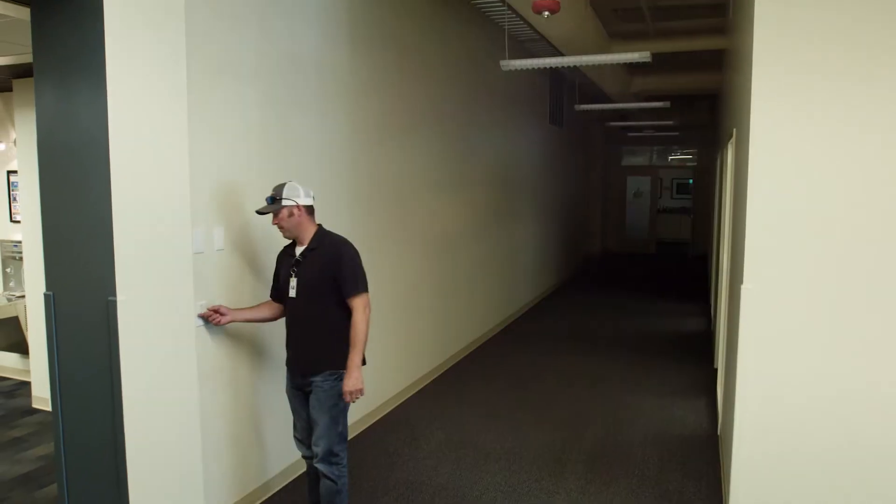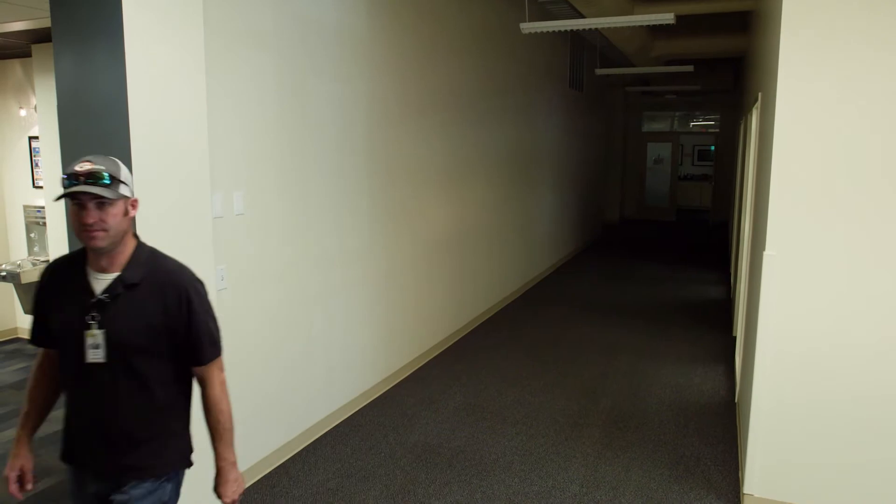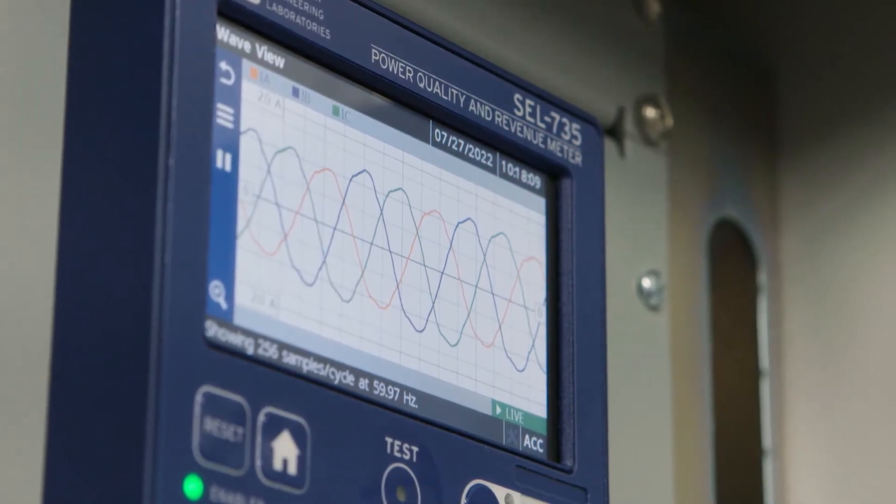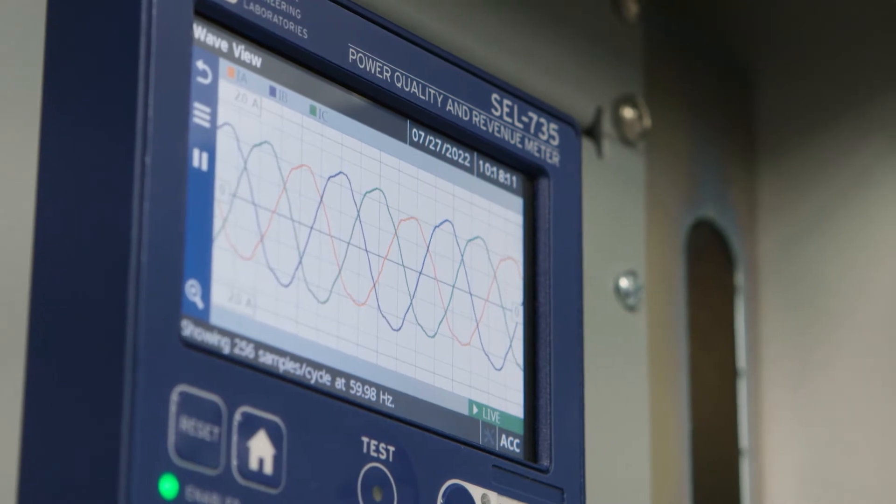Many of our conference rooms on campus have a large monitor — we turned those off as well, and the computer behind the monitor. If you do that a hundred times, there's quite a bit of consumption you've eliminated. One of the greatest things about that project was our SEL metering — we track everything in every building to the kilowatt-hour, the gallon, and the therm.